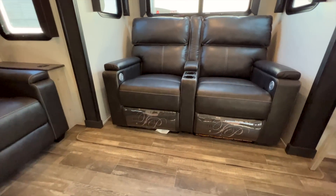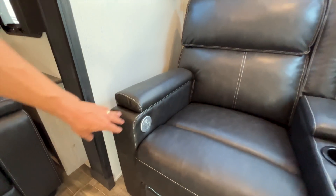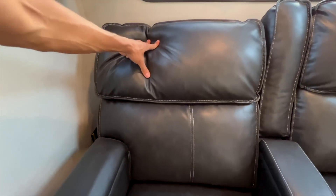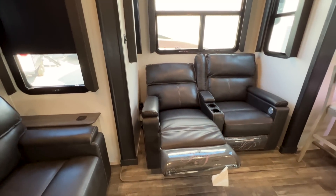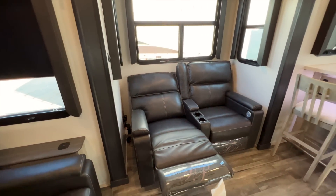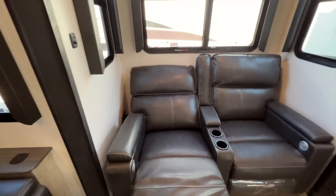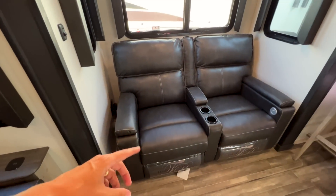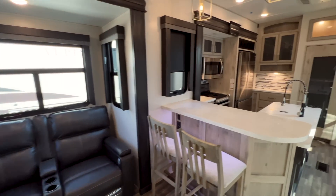You have Thomas Payne recliner furniture with light, heat, massage, and USB ports. Testing them out — they lay back a decent amount. They were placed a little close to the wall, so they need to be moved out just a bit to lay all the way flat. Both outlets here by the chairs are inverted outlets, so your chair controls for heat, massage, and light will also work off the solar system when the inverter is on.